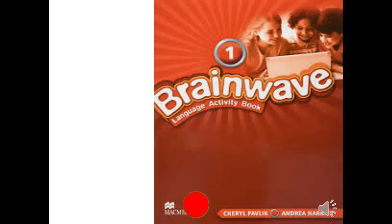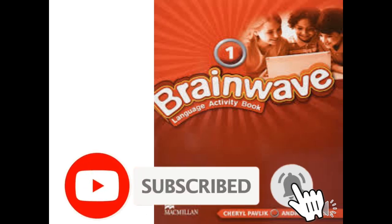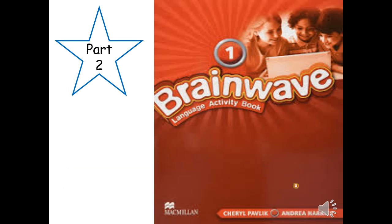Hello dear students, this is your English teacher, Mrs. Amira Mahmoud. Today's video is the second part of unit 7 in our Brainwave books. We will open our activity book today. So let's start.